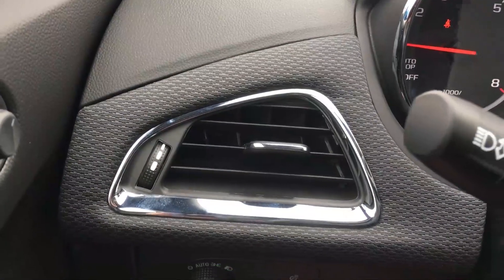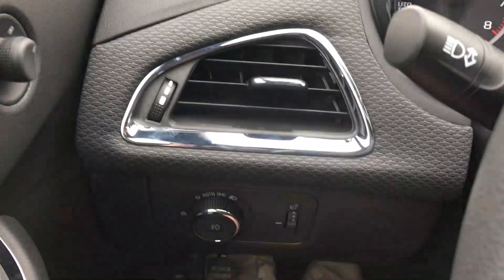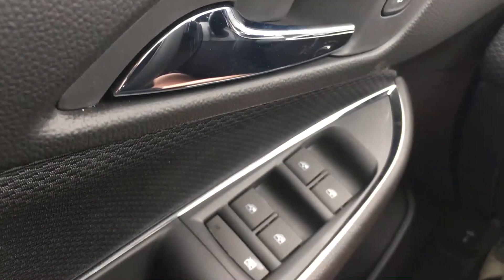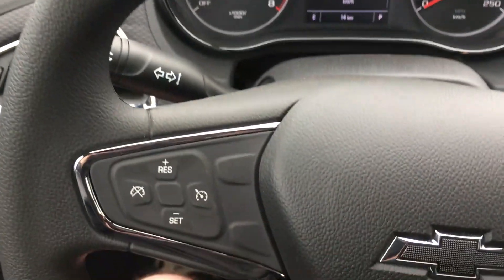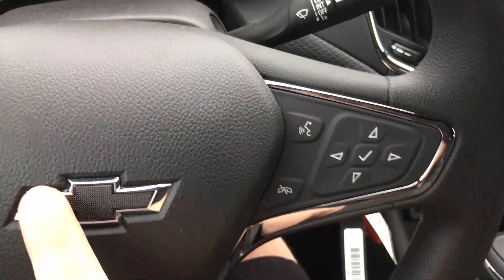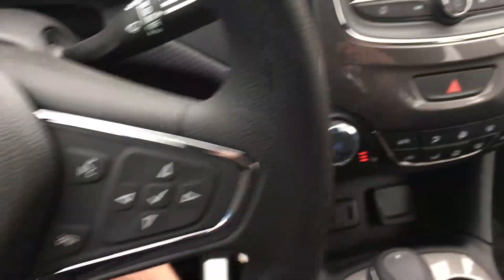There is a lot of chrome in here, including automatic lights. The door mirror is capped in silver metallic, and you have automatic doors and windows. Up at the steering wheel, it's a great grip wheel with amenities on both sides and that signature black bowtie.